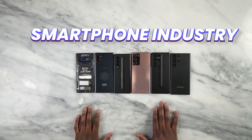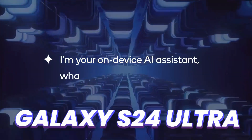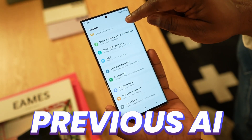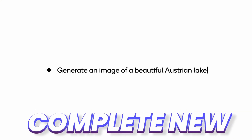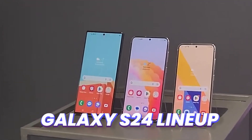Samsung is getting ahead in the smartphone industry by bringing the latest AI features to the Galaxy S24 Ultra. It's not previous AI features — Samsung created a completely new AI model exclusive for smartphones, and it is finally coming to the Galaxy S24 lineup.